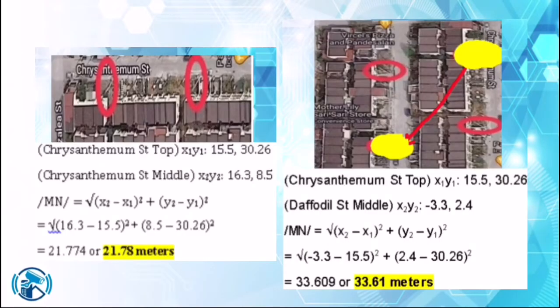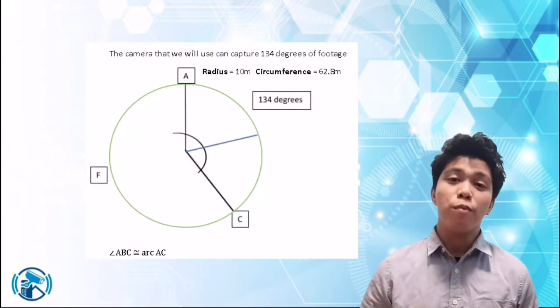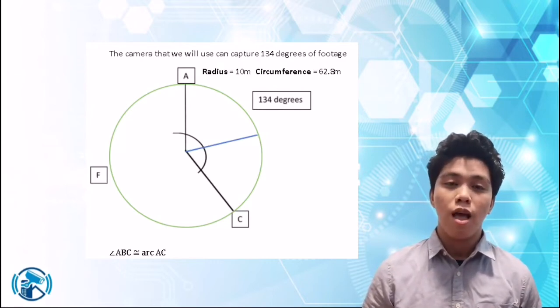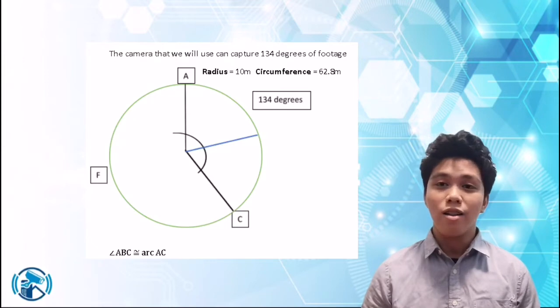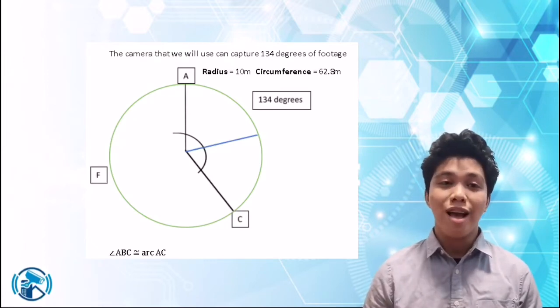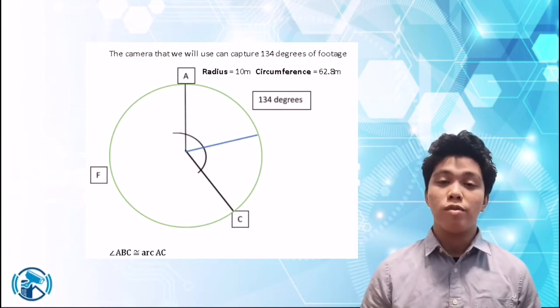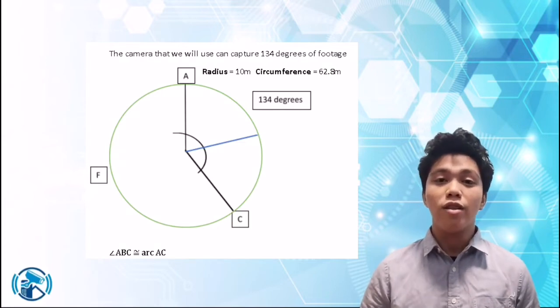Here are the computations for the other streets. According to the position of the cameras on the map, we form a circle with the middle point being the cameras. We allow it an angle or field of view of the camera according to the specs given. The angle or field of view is 134 degrees, which will form angle ABC. Angle ABC forms an arc called arc AC, and arc AC has the same degree measure as angle ABC, which means arc AC has a degree of 134, making angle ABC congruent to arc AC.